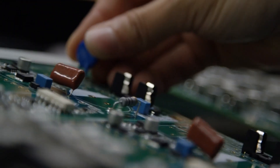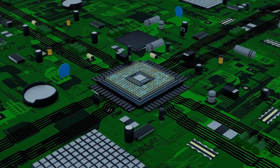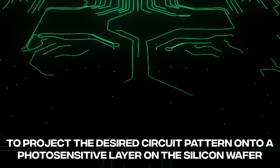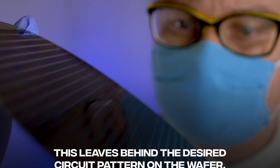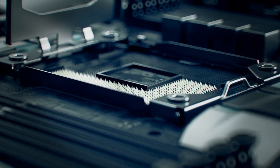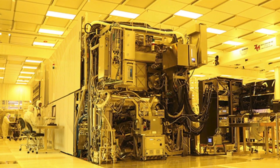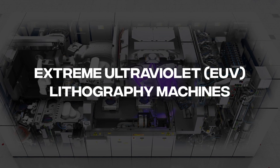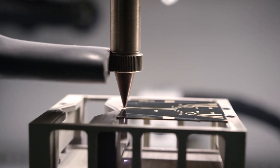Lithography machines play a critical role in the manufacturing of computer chips. They are used to create the intricate patterns on the silicon wafers that form the basis of the chip's electrical circuits. The lithography process involves using a highly precise light source to project the desired circuit pattern onto a photosensitive layer on the silicon wafer. The wafer is then exposed to a chemical treatment that etches away the parts of the photosensitive layer that were not protected by the pattern, leaving behind the desired circuit pattern. The most advanced lithography machines in use today are known as extreme ultraviolet EUV lithography machines, which use extremely short wavelength light to create patterns down to the size of just a few atoms.